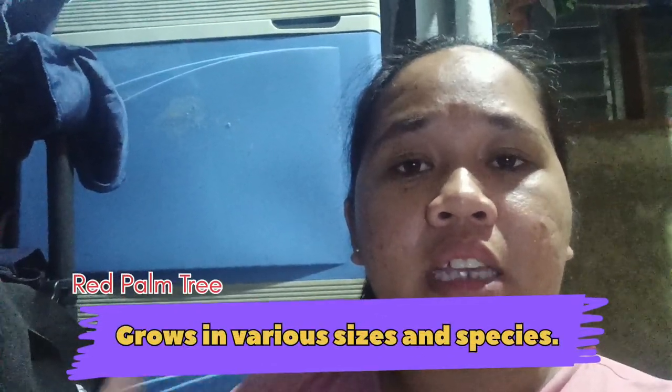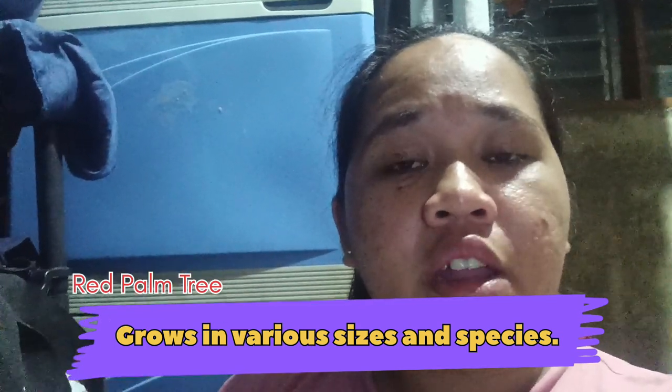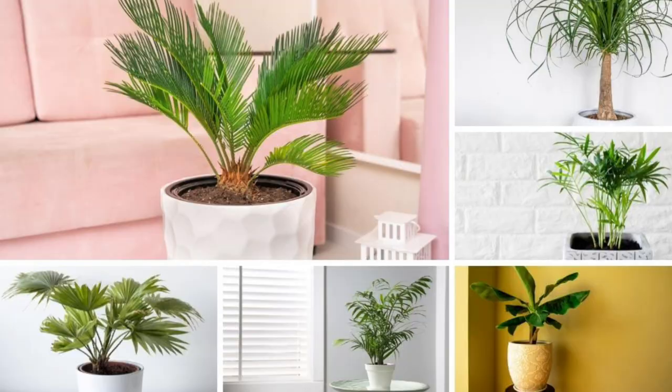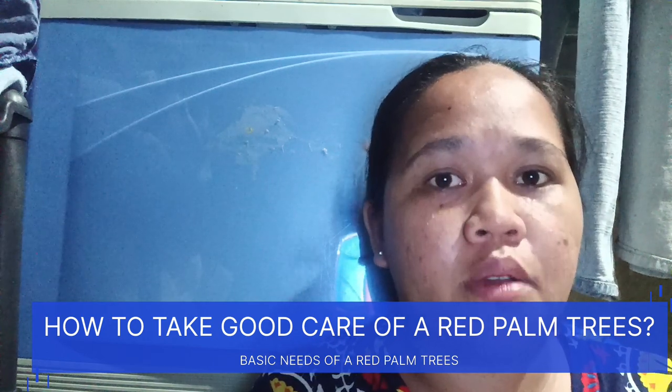There are different kinds, just like this lipstick palm, so you can have a fun choice in their foliage. Although they are low maintenance, there is still an extra level of care needed for this plant to thrive. You need to focus on it and give it value — just like people, you need to value them so that they grow faster and more beautiful.